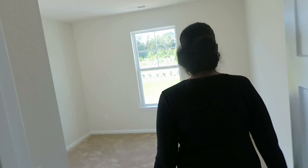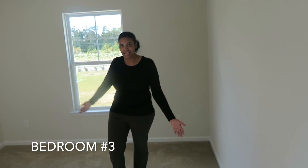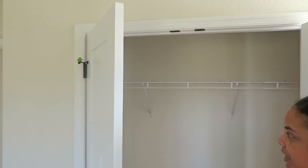Right over here is the princess room — this is Layla's room. This is going to be blue. And her closet is similar to the same as Junior's closet.